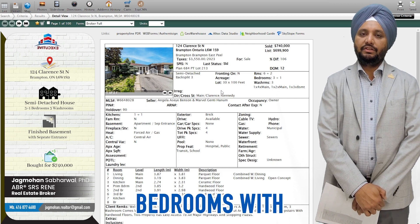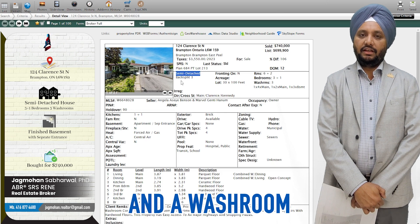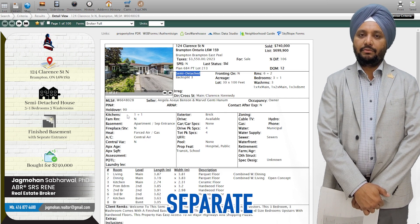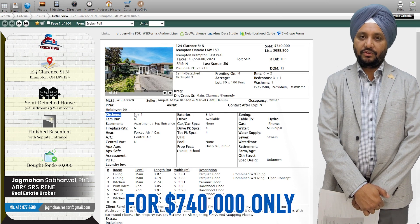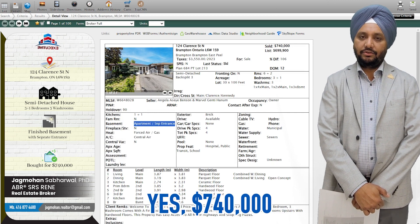The upper level has three bedrooms with two-and-a-half washrooms, and the basement has one bedroom with a kitchen, a washroom, and a separate entrance. We have purchased this for 740,000 only. You heard it right — 740,000.